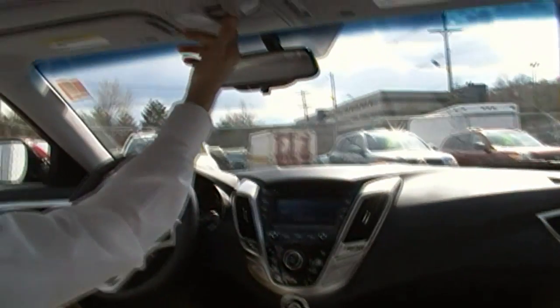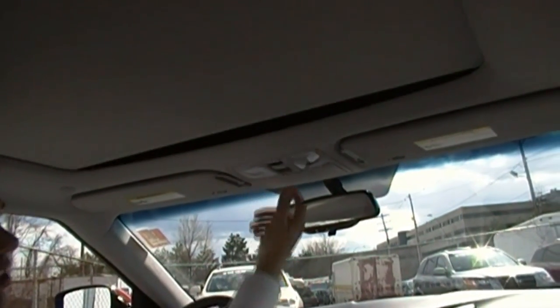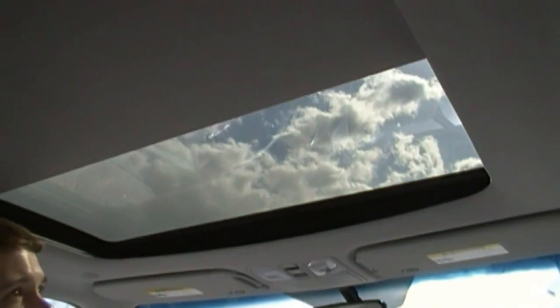And last but not least, we have a panoramic sunroof in the 2012 Hyundai Veloster.